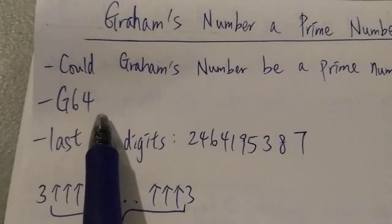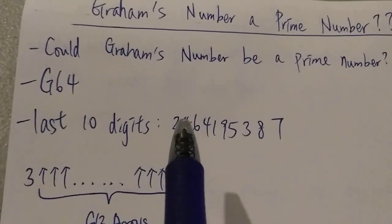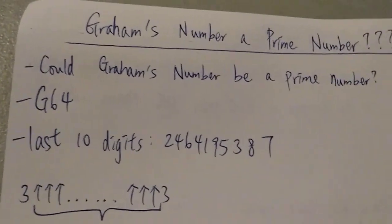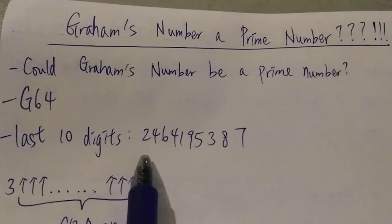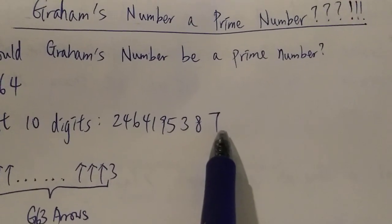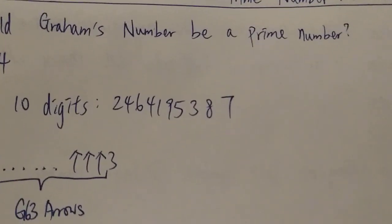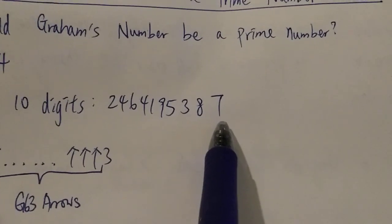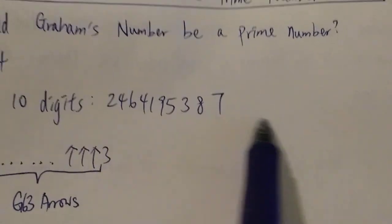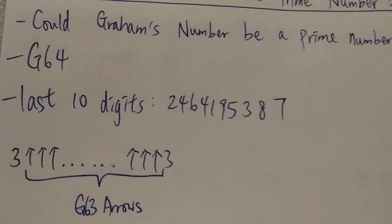So Graham's number, g64 — I don't know why people are asking this question, but I think one reason is that they look at the last 10 digits. The last 10 digits of Graham's number are 2, 4, 6, 4, 1, 9, 5, 3, 8, 7. Just by looking at the last 10 digits it looks like it could be a prime number because the last digit is 7, and 7 by itself is a prime number, and it's odd.